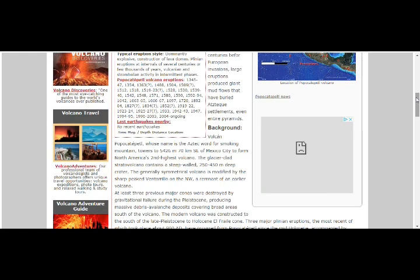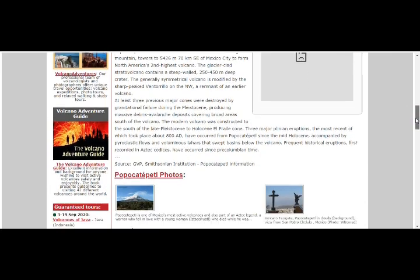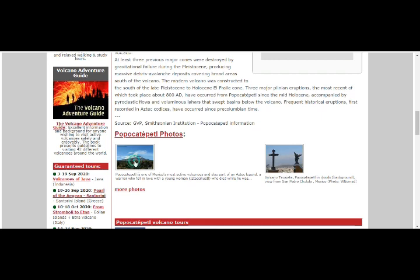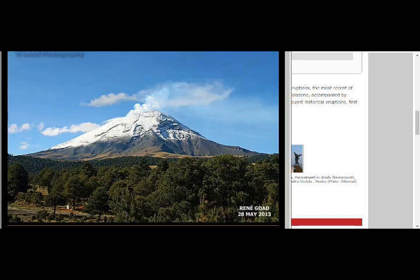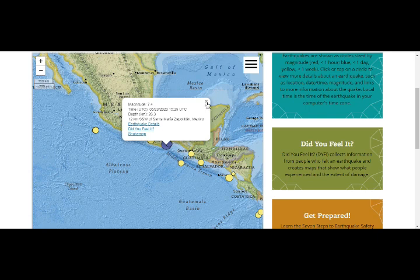In the past century, before European invasions, large eruptions produced giant mud flows that buried Aztec settlements and even entire pyramids. Volcán Popocatépetl — whose name is the Aztec word for 'smoking mountain' — towers 5,426 meters and is 70 kilometers southeast of Mexico City, forming North America's second highest volcano. It is a glacier-clad stratovolcano with a generally symmetrical steep wall, modified by the sharp-peaked Ventorillo, a remnant of the earlier volcano. That's what it looks like — a beautiful picture right there.